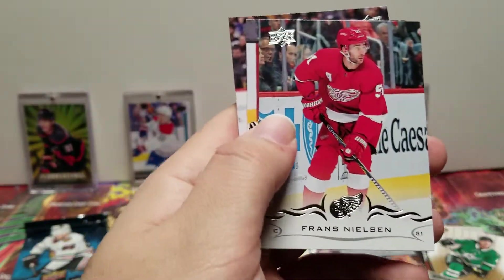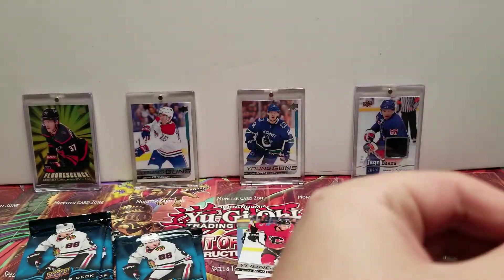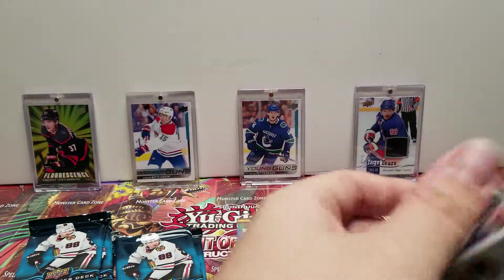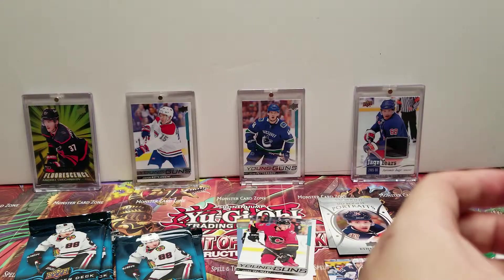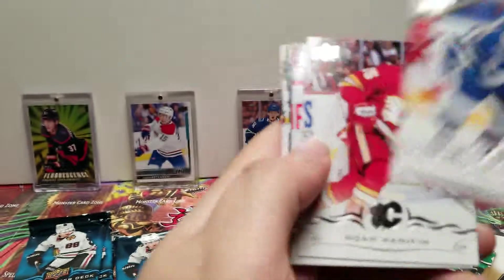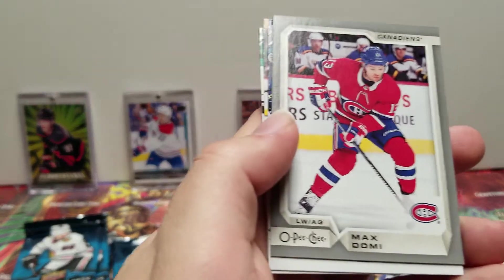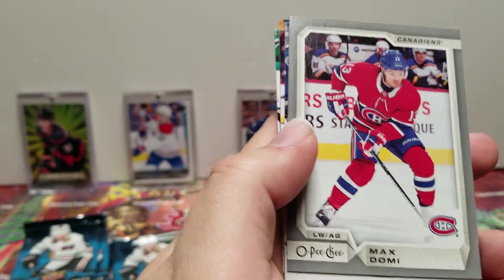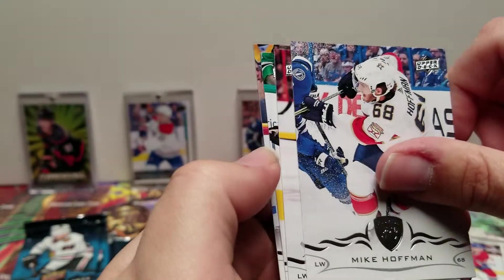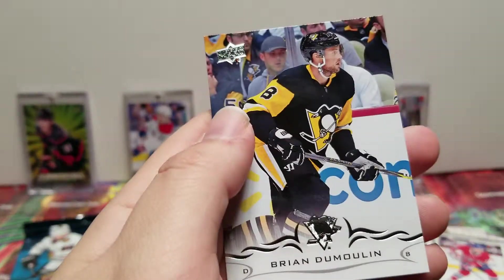Justin Falk, Franz Nielsen, Ryan Miller, Mike Riley. Tyler Johnson, Noah Hanifin, Michael Blidner. OPC Max Domi and Mike Hoffman. I thought there was a Young Gun, but no — Chris Kunitz, Christian Fischer, Brian Dumoulin.